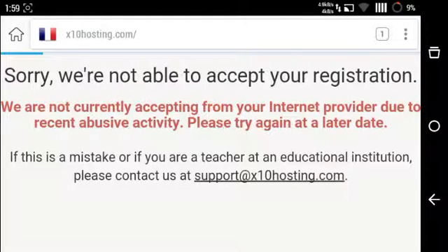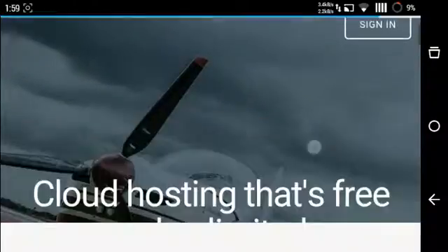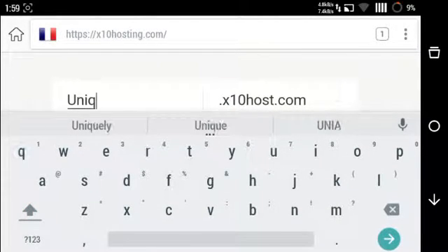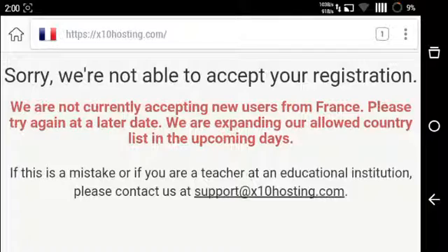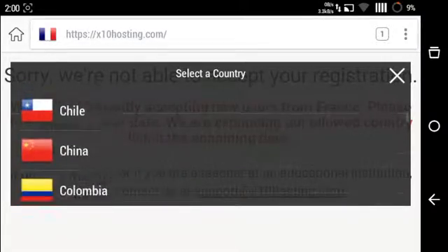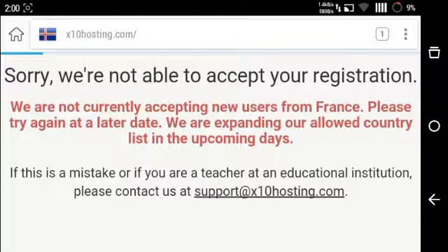This is France — looks like the France VPN is kind of slow. I am typing a unique domain again. It still does not work. Today morning I had already signed up with Canada. Let's check some more countries like Iceland. France's proxy does not allow signing up either.